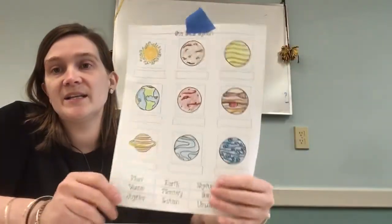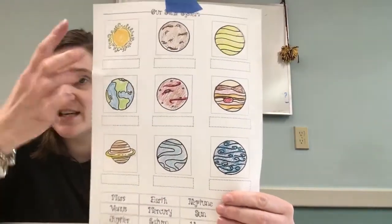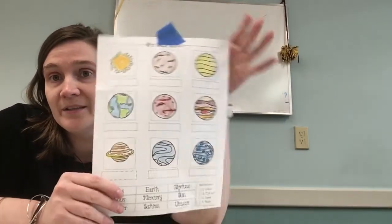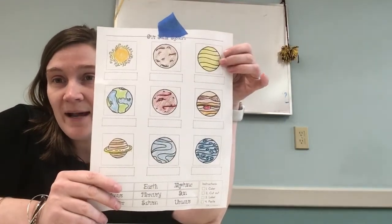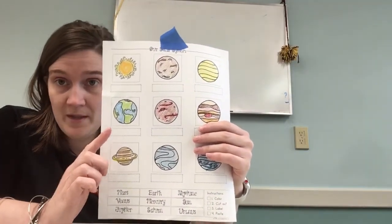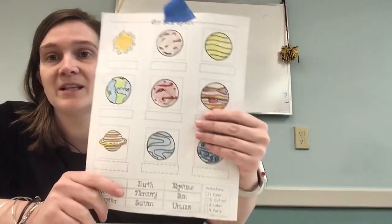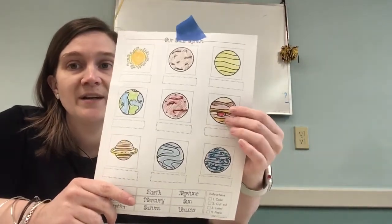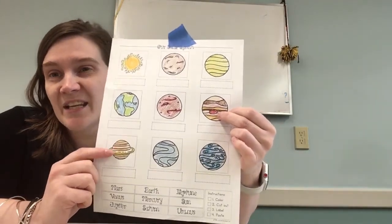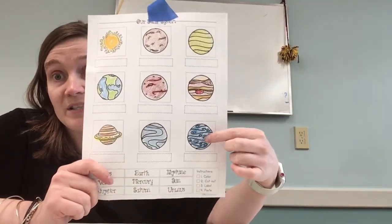So you are going to go ahead and color your planets. The sun is kind of like a yellowy color. Mercury we learned was brown. Venus is that yellowy white. Earth, as you know, appears to be blue because of all of our water, and green. Mars is the red planet, so you're going to want to make that a little bit red. Jupiter has a big red spot. Saturn I did like a yellowish brown. Then Uranus is a light blue, and then Neptune is a deep blue.